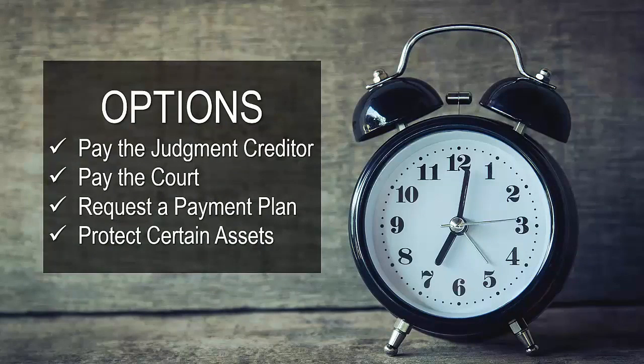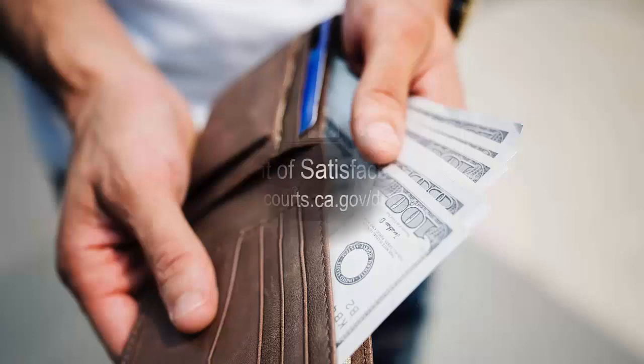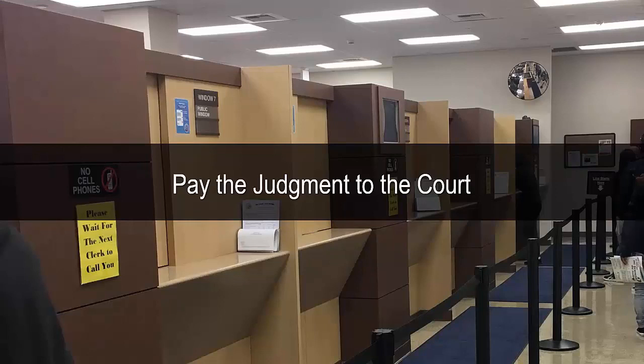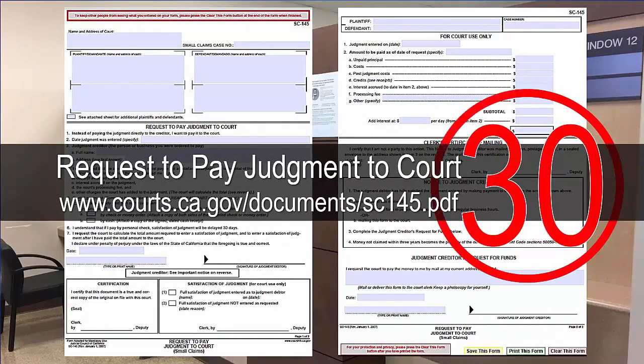The debtor has options regarding the debt: they can pay the judgment creditor, pay the court, request a payment plan, or protect certain assets. You can contact the judgment creditor directly to arrange payment — be sure to keep proof you paid. When the judgment has been paid in full, the creditor will need to complete an acknowledgement of satisfaction of judgment form SC-290 and file it with the court. You can also pay the judgment directly to the court for a fee; the court will total the amount of the judgment including any costs and interest, and enter the satisfaction of judgment. This can take up to 30 days depending on the payment method.